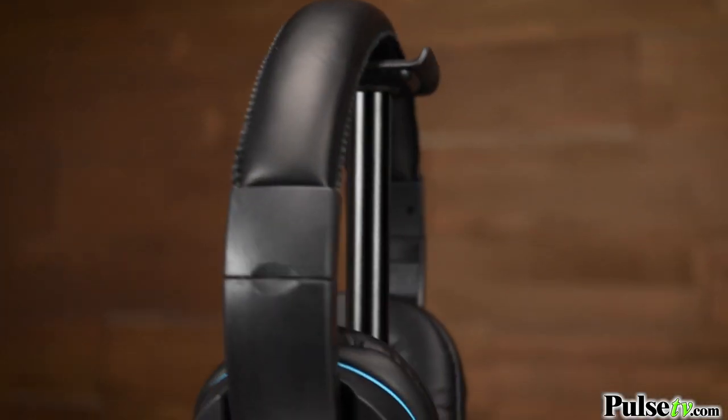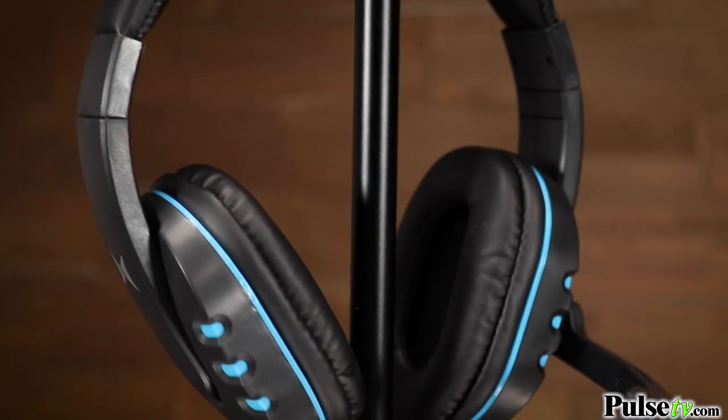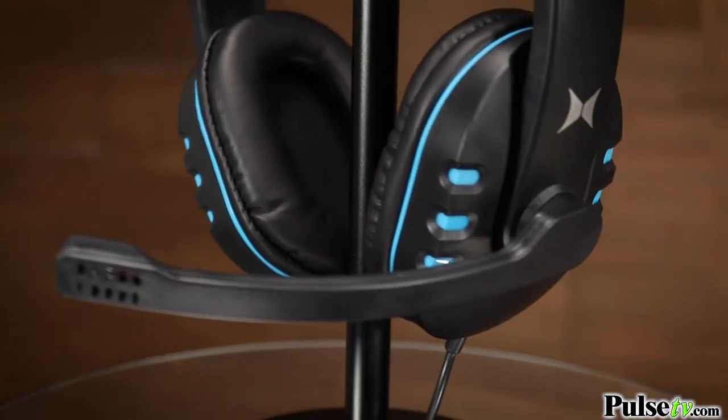The great thing about this is that it has dynamic stereo sound and it has an adjustable boom mic, so you can even chat with your friends and strategize.